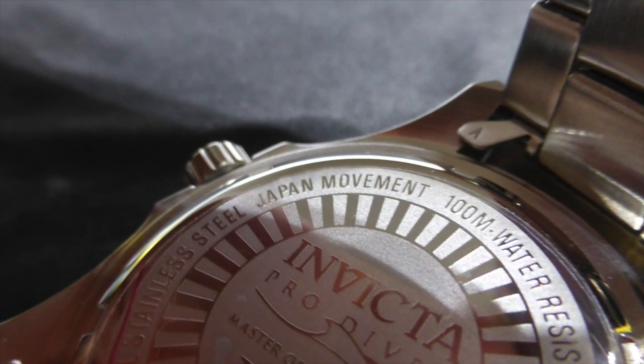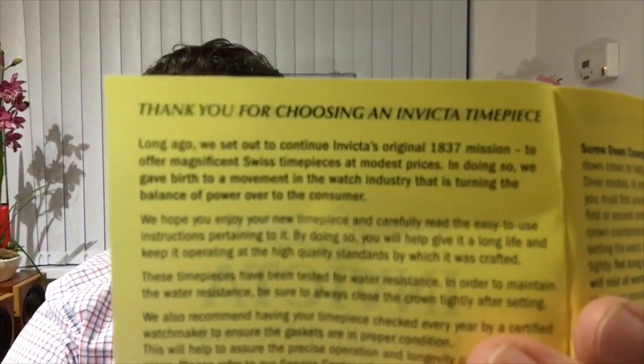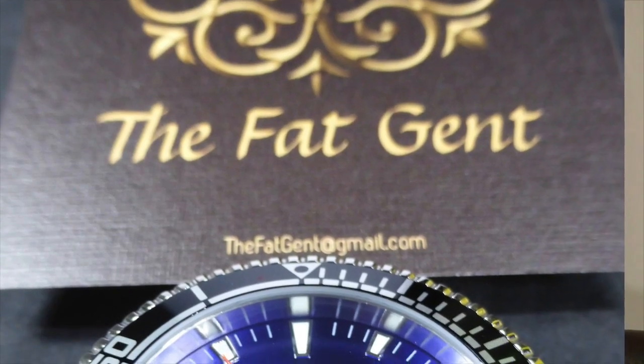In the booklet it speaks of 'magnificent Swiss timepieces at modest prices,' but the first thing I noticed stamped on the back of the watch was 'Japan movement.' I have no issues with Japanese movements - they make some excellent movements - but on one hand they're flying the Swiss timepieces flag in their catalog, and yet there's a plain Japanese movement. You can only assume they're assembled in Japan, China, or Korea. That doesn't matter in itself, but whenever you're hiding behind the Swiss heritage in the opening sentence of the book, it doesn't sit too well.